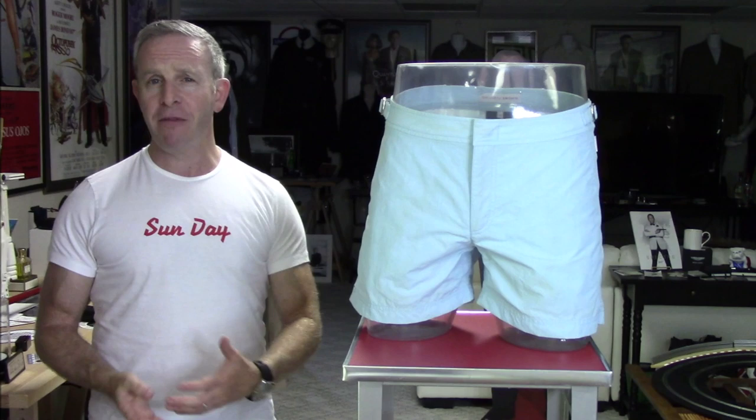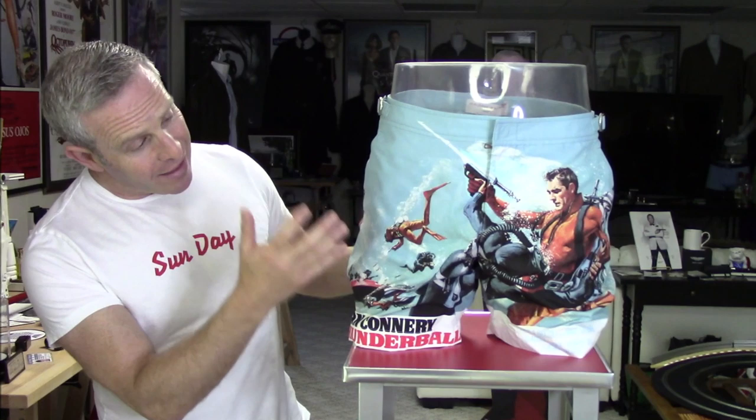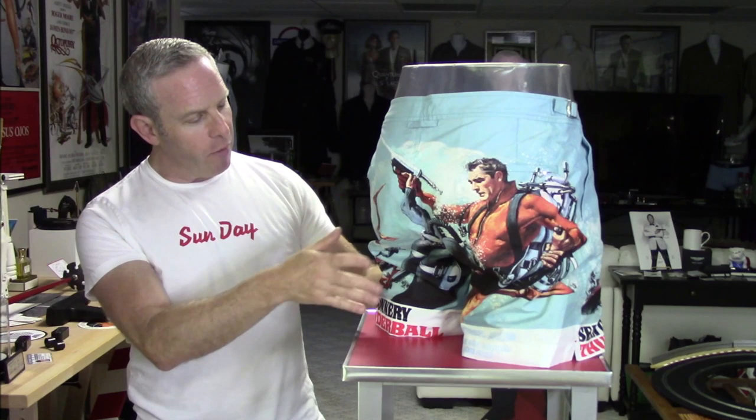We wanted this video to be very complete, so instead of just doing screen-accurate or worn-by-Bond bathing suits and shorts, we also wanted to include those inspired by Bond. These Olibar Brown poster shorts are perfect for that. This is the Thunderball one — you've got different parts and pieces from the iconic poster of Bond underwater. Imagine yourself scuba diving or snorkeling in these. It's got Sean Connery Thunderball around the leg and a little brutal fight scene, capturing that moment from Thunderball in a really iconic way.